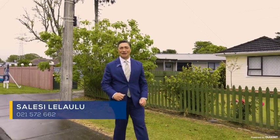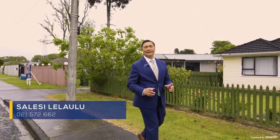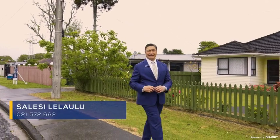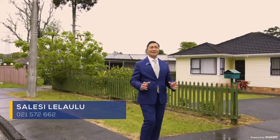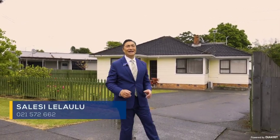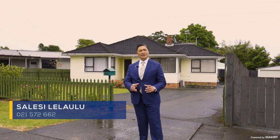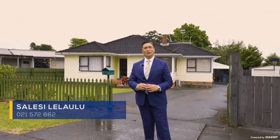Talofalawa and welcome to Harwood Crescent. Those of you who know Otara will know that this street is conveniently located close to all the amenities. It's a virtually untouched landscape of long-term residents, beautiful homes and large sections. On that note, it's my pleasure to introduce to you 46 Harwood Crescent, here in the heart of Otara.